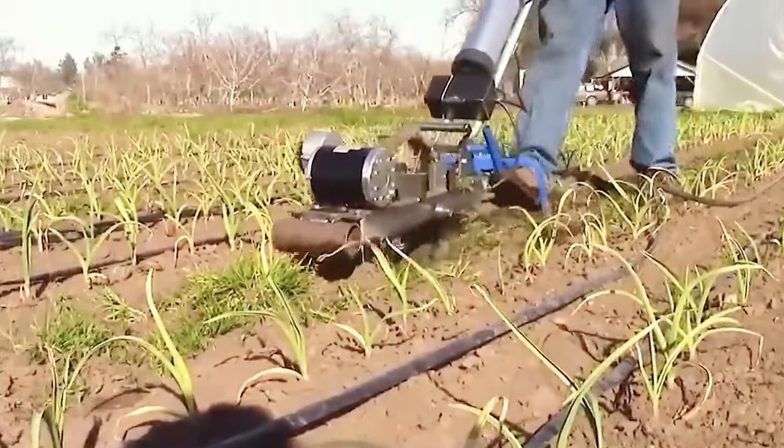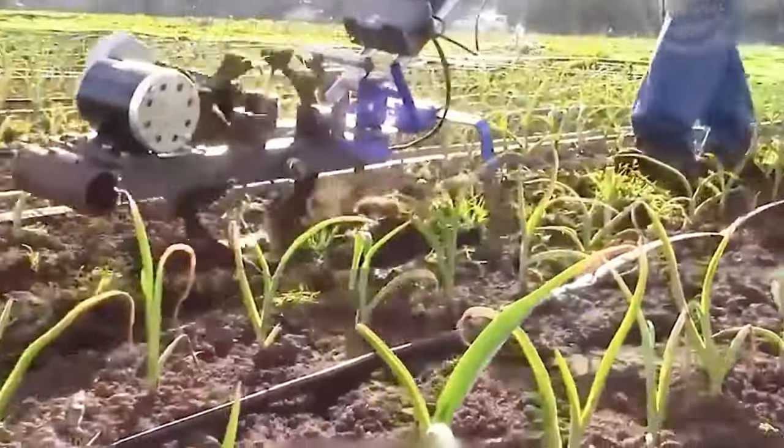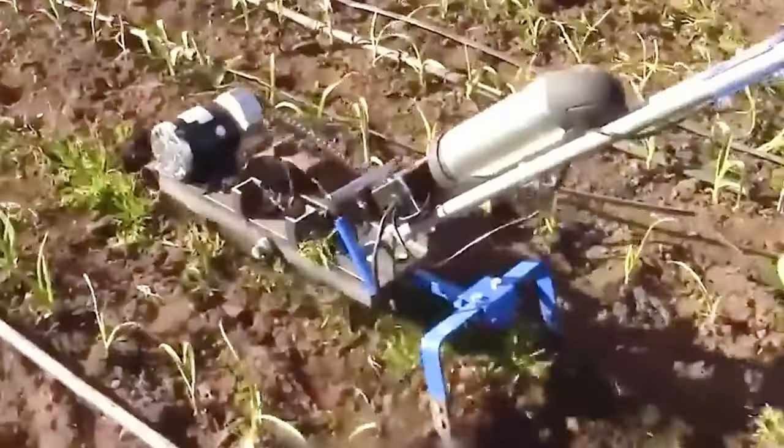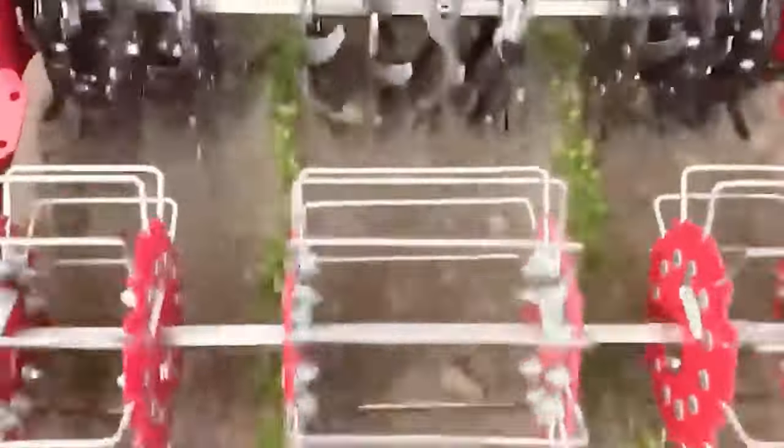Future orchards represent advanced platforms engineered for efficient and precise fruit harvesting. Equipped with cutting-edge technology, these platforms employ sensors and robotic arms to delicately identify and pick ripe fruits.